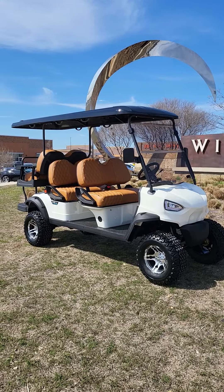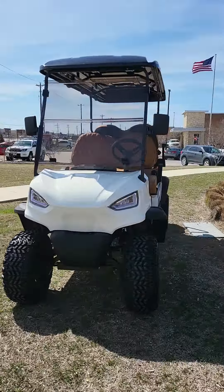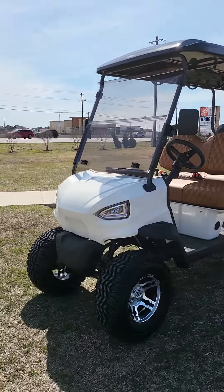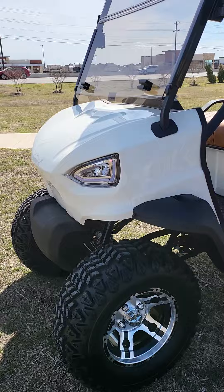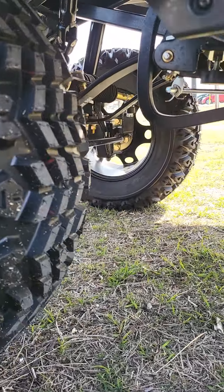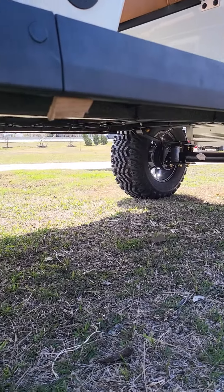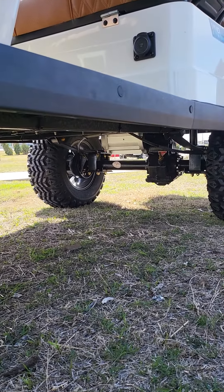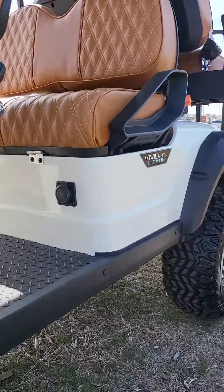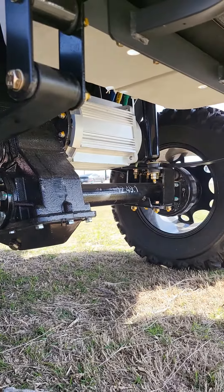We've got a six-seater V-Series, white with tan seats, with a suspension lift — as you can see, fully lifted. It has an entire steel frame that gives you the extra support. Five kilowatt engine — that's what powers this bad boy back there.